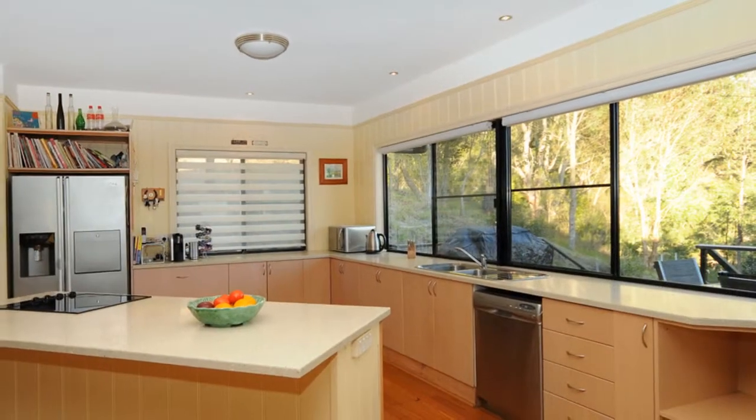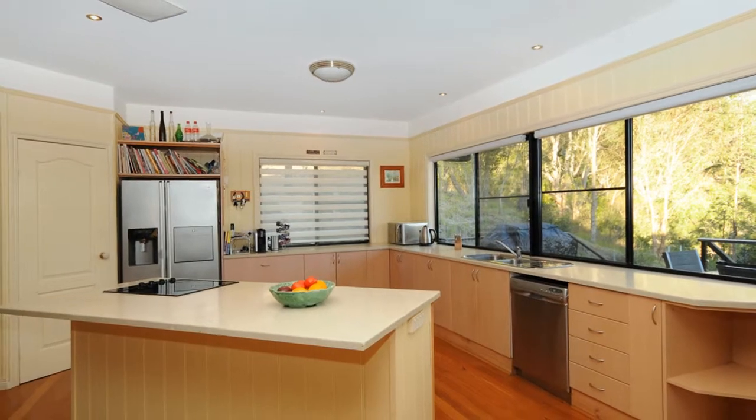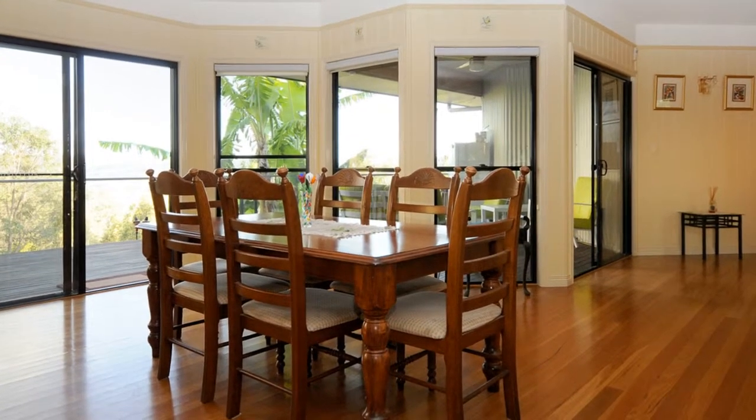The massive kitchen is complete with wide, easy-maintenance Caesarstone benchtops, and entertaining is a breeze with the kitchen flowing through to the dining room and outdoor entertainment area.